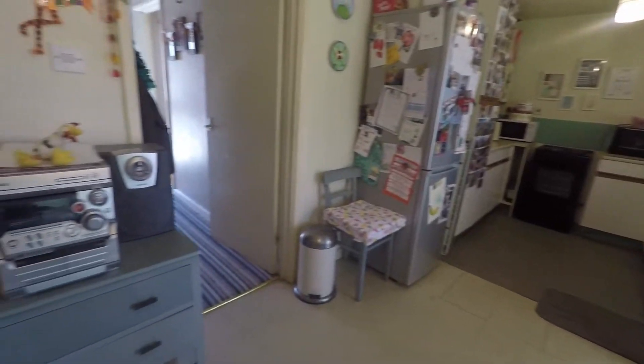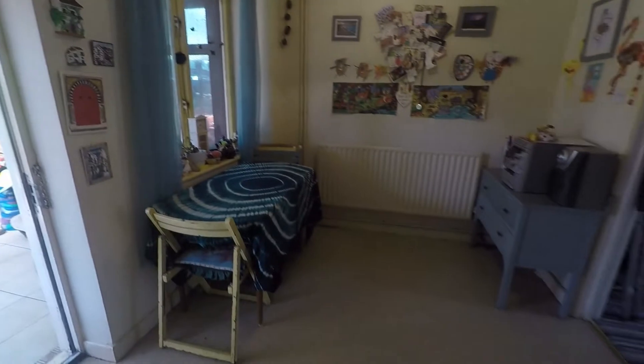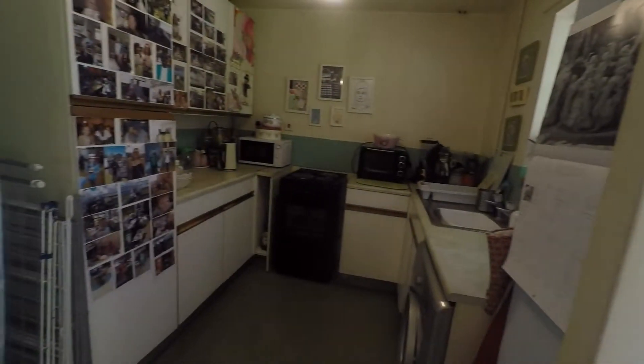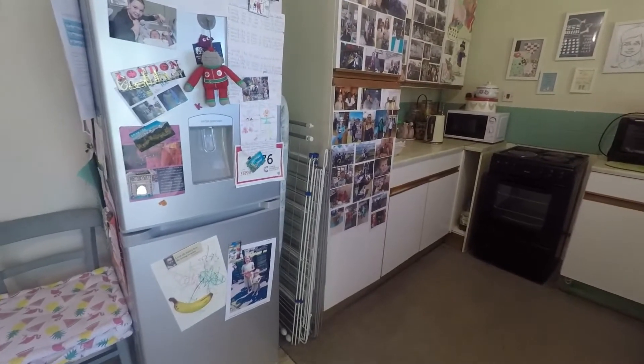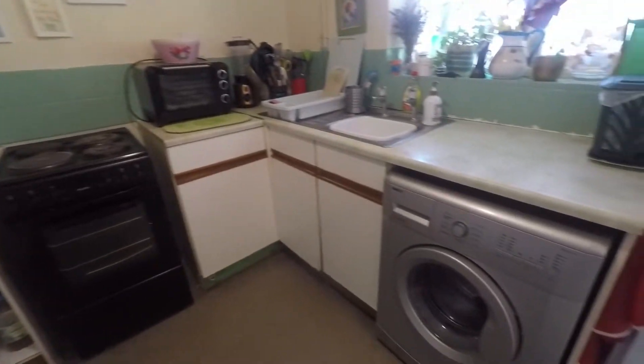Heading down towards the end of the property, we come into the kitchen diner. As you enter you come into what would be the dining space — there's space here for storage furniture or a family-sized dining table and chairs. The kitchen space offers wall and floor unit storage, space for your large freestanding appliances such as your fridge freezer and oven, and space under counter as well.